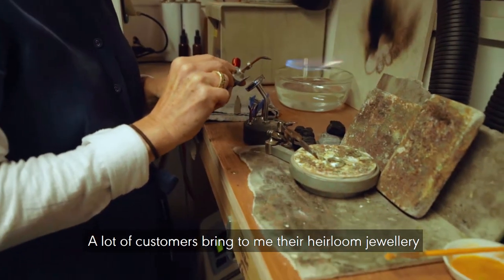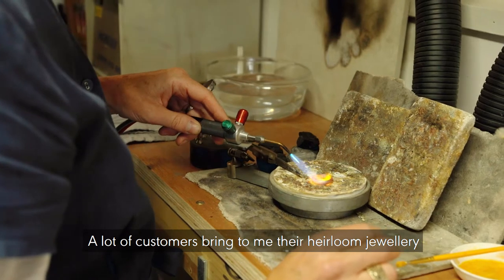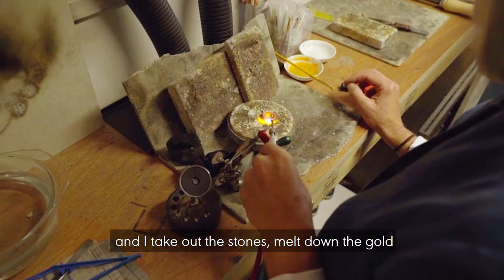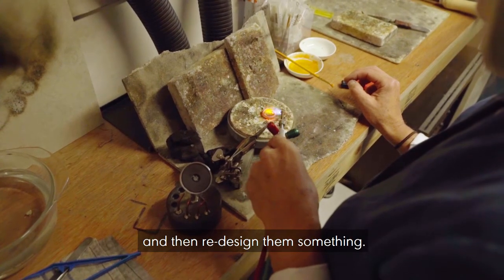A lot of customers bring me their heirloom jewellery that they've inherited but don't particularly like the style of. I take out the stones, melt down the gold, and then redesign them something new.